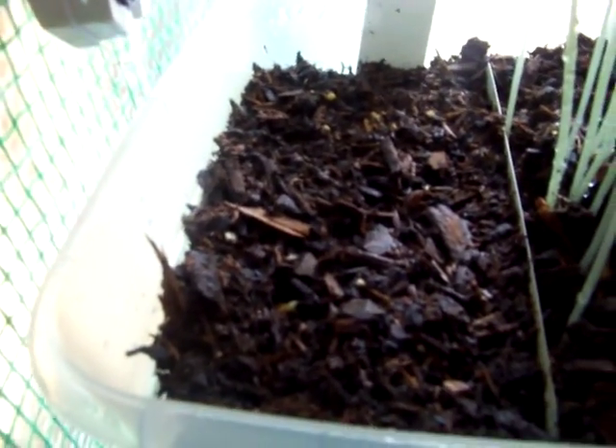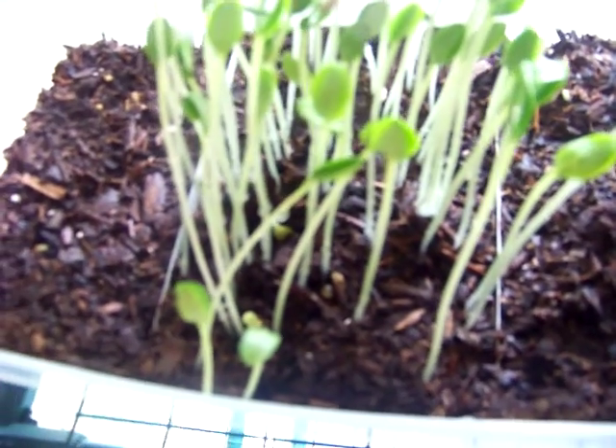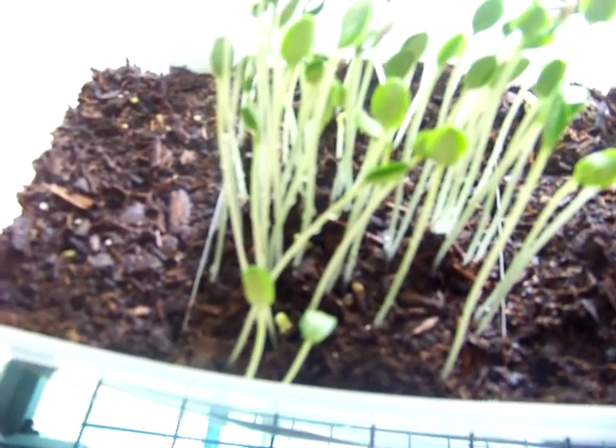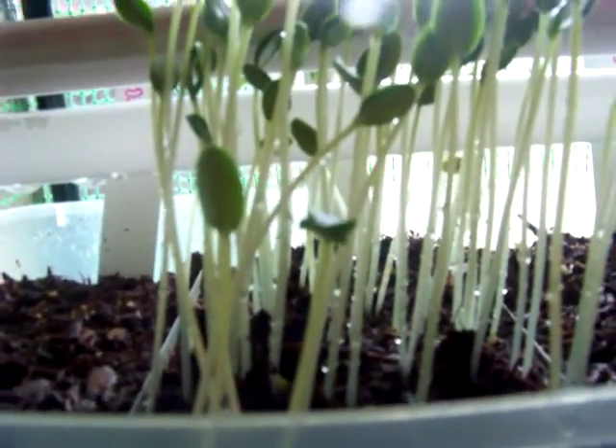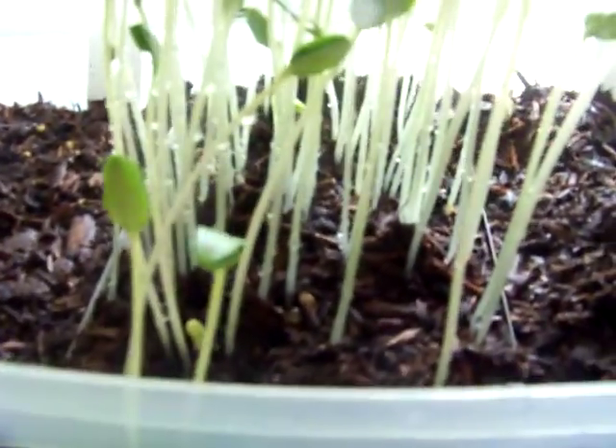Down to the plants. First spot here is delicata squash — not a whole lot going on in there, but there is something coming up out of the ground. Then we go over to this one — whole lot going on in that spot. Those are my straight eight cucumbers, great big tall things.